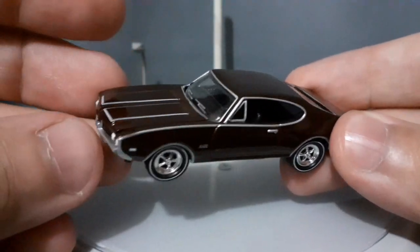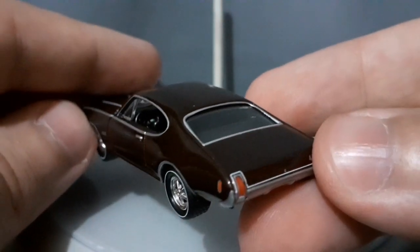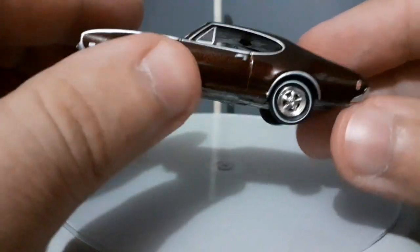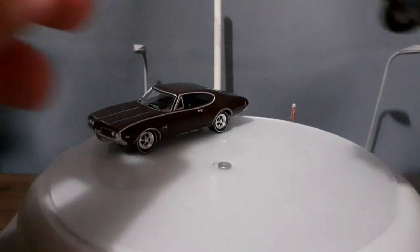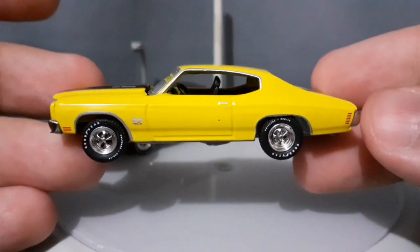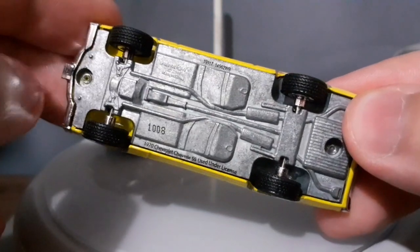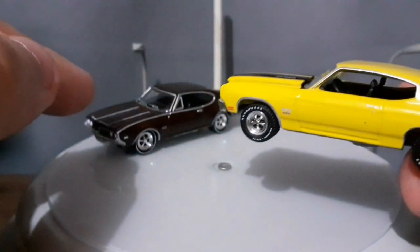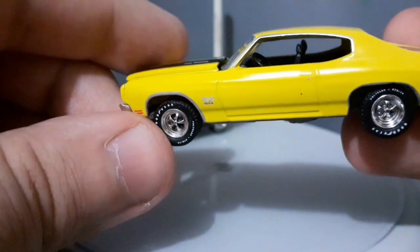Antes de irmos para o fim do nosso vídeo, eu vou pegar as duas miniaturas na mão para mostrar alguns detalhes não mostrados. Essa daqui da Johnny Lightning vem com o assoalho em ferro, as rodas têm pneu de borracha, e a miniatura é toda ela detalhada. Agora o Chevelle: olha que coisa linda! O Chevelle vem também com as rodas em pneu de borracha, o assoalho dele também é em ferro. Dá para ver um pouquinho do interior — eu acho o interior do Johnny Lightning um pouquinho mais bem detalhado, mas esse daqui, fabricado pela Greenlight, também está muito bonito.